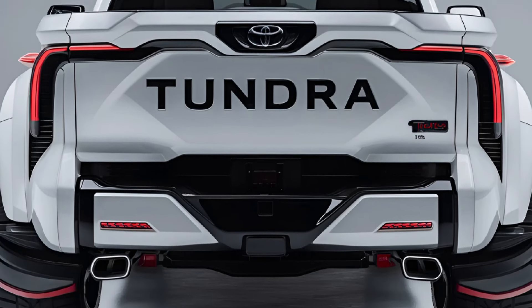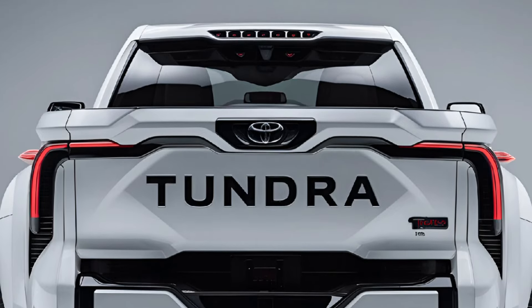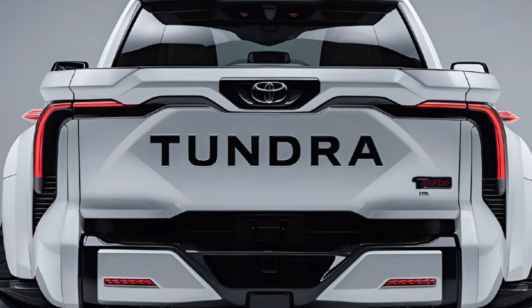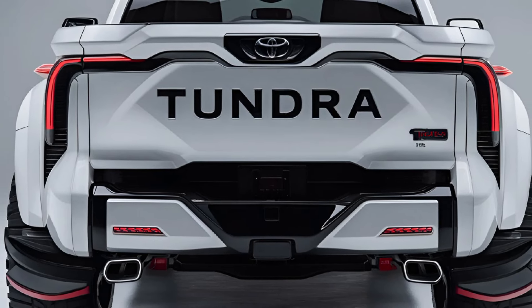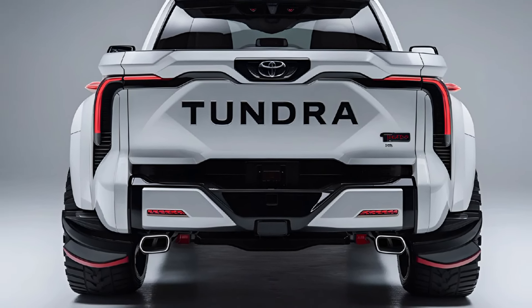The 2025 Toyota Tundra strikes a balance between capability, comfort, and innovation. Its powerful performance, versatile trims, and comprehensive safety features make it a competitive choice for full-size truck buyers seeking reliability and modern amenities.